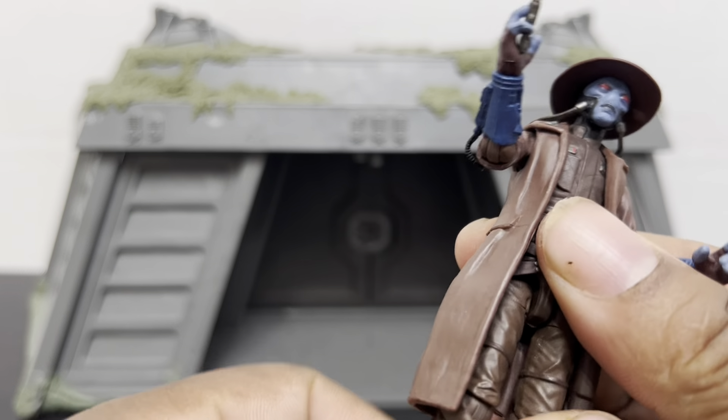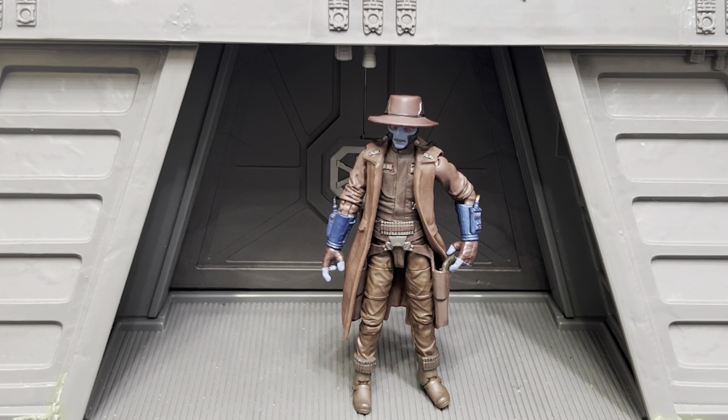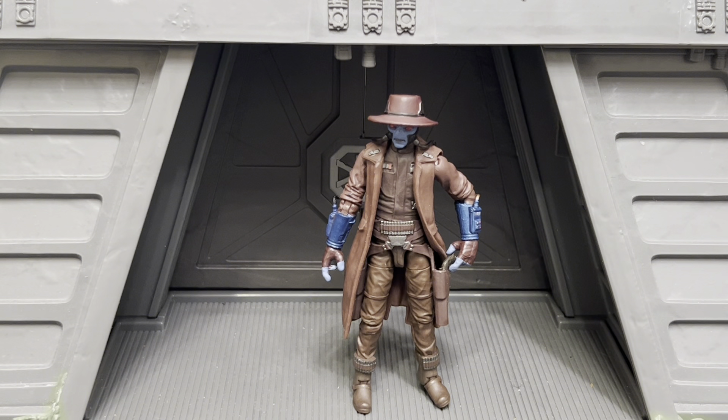Final thoughts on Star Wars the Vintage Collection VC 283, Cad Bane from the Book of Boba Fett. This figure is great — I love him, he's awesome. I know he's not a six-inch figure so I can't really get all into the articulation, but for a three-and-three-quarter inch figure he has a lot of presence. He matches the energy of the character on the show. He's got his two blasters and he's ready to shoot down Cobb Vanth, who hopefully will get a Vintage Collection figure of his own so I can reenact that scene.